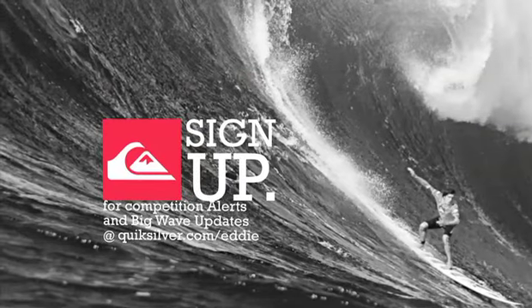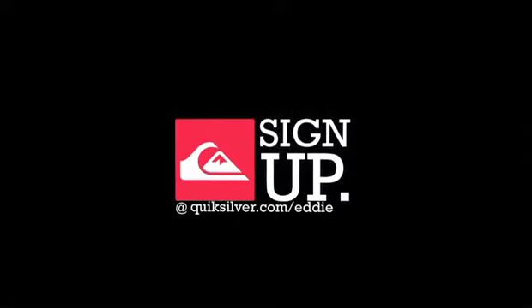Be sure to sign up for free text message alerts at quiksilver.com/eddie.